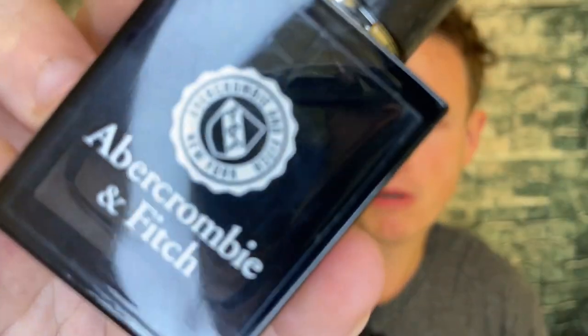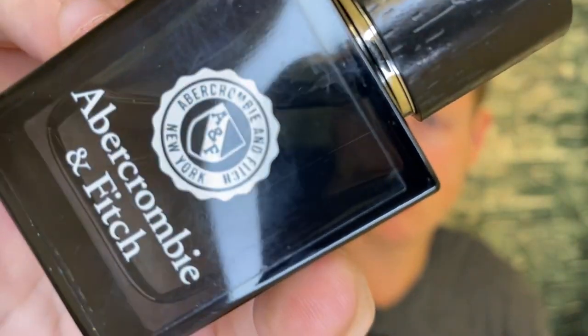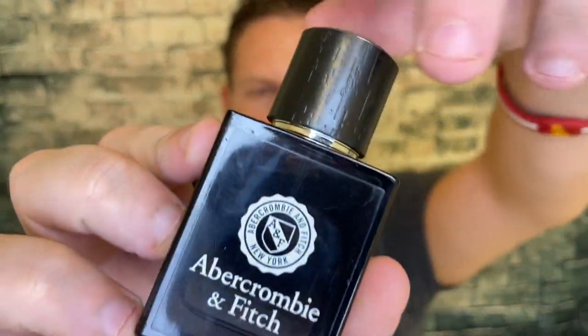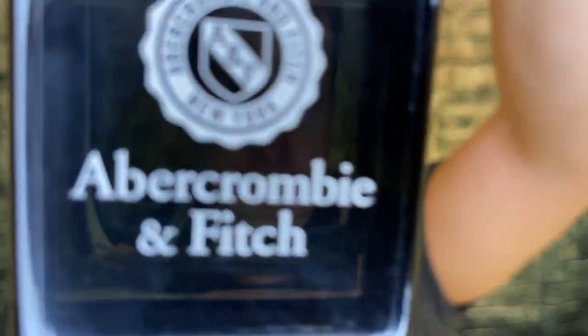Anyway guys, that's been my review of Abercrombie & Fitch Crest. Let me know what you think of this fragrance down below — have you smelled it? Do you like Abercrombie? We're on the road to 50,000 subscribers and I couldn't do it without any of you guys. Hope you're having a great day. See you all in the next video. Peace.